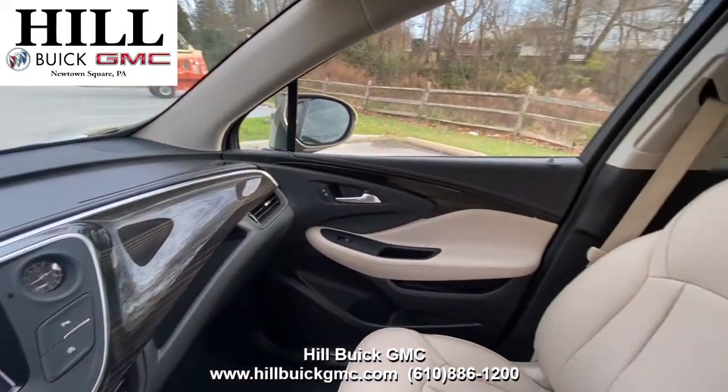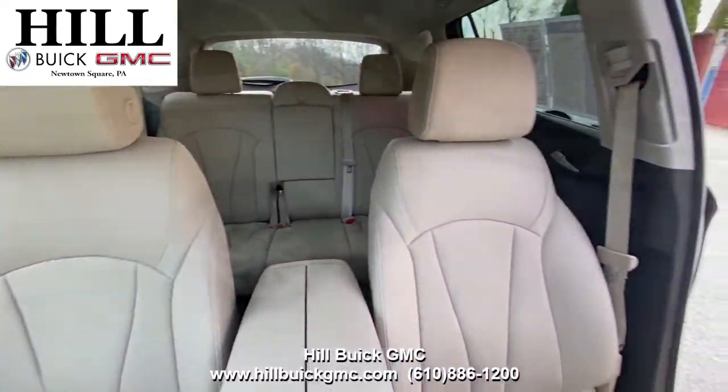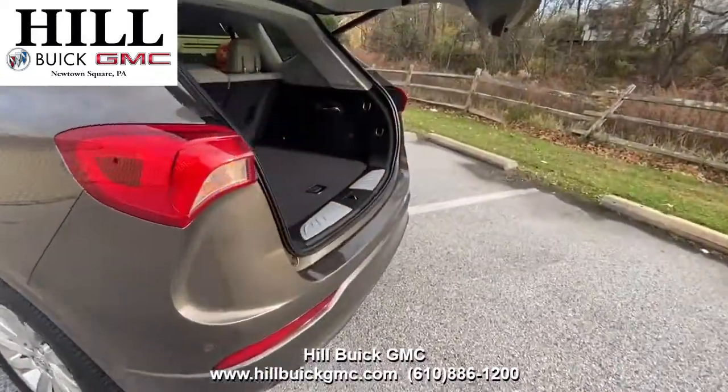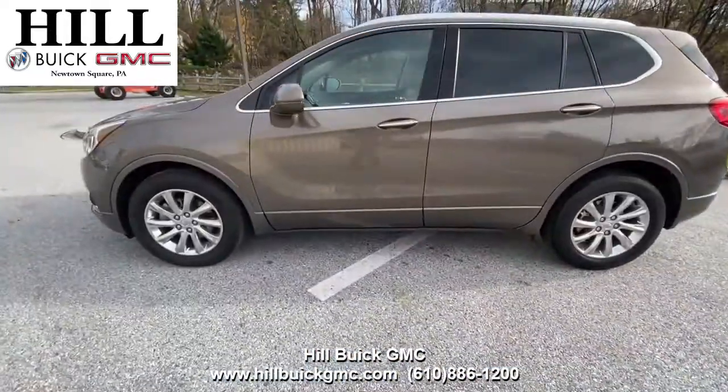On the inside it has light neutral leather seats with jet black accents. This car has safety features like side blind zone alert, rear cross traffic alert, and more to keep you safe on the road. It also has a hands-free power liftgate, Apple CarPlay, and more.